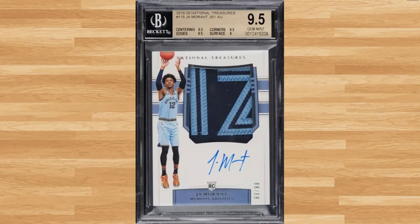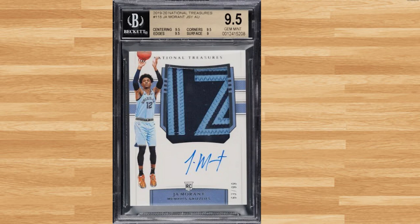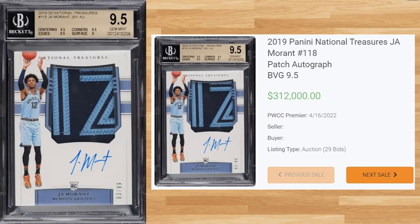Kicking off the top 5 is this 2019 Panini National Treasures Ja Morant RPA, card number 118. This BGS 9.5 received 29 bids at the PWCC Premier Auction on April 16th and sold for $312,000. This is by far the new record sale of this card in any grade by any grading company, beating out the previous BGS 9.5 by $72,000 that took place back in February of 2022.